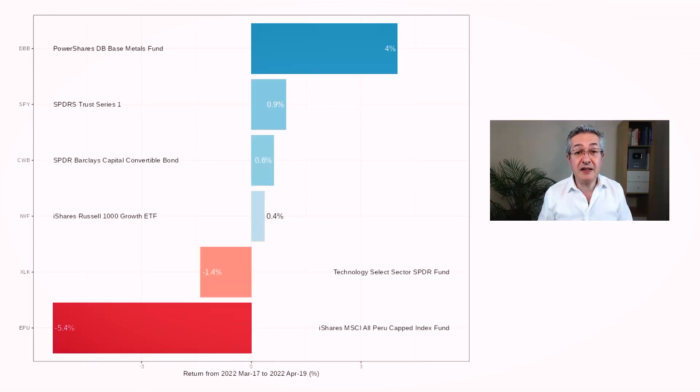Let's begin by looking at how well we performed over the last month. Here you can see the five choices we made last month alongside SPY which is the S&P tracker. Only one of the funds outperformed SPY over that month which is our DBB base metals fund. Our choice in the bond category was CWB, a convertible bond fund that was slightly underperforming the S&P, and amongst factors there was also slight underperformance - we chose the Russell 1000 growth ETF.